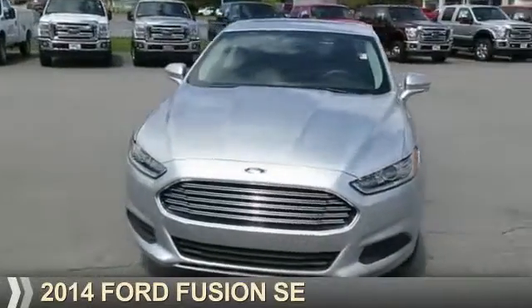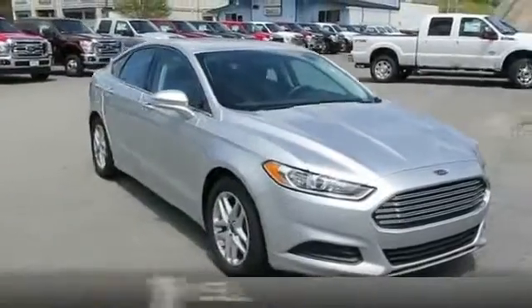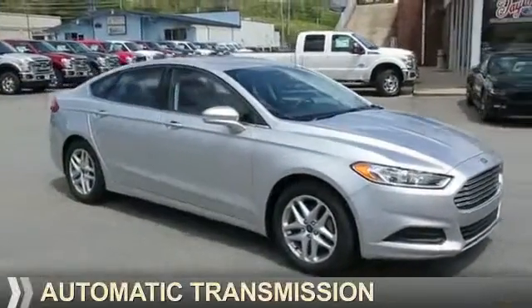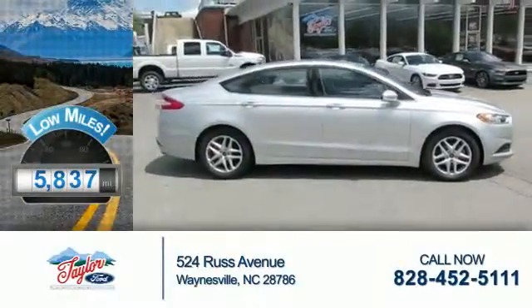Presenting the 2014 Ford Fusion. It's powered by front-wheel drive, a 1.5-liter engine, and an automatic transmission. With fewer than 6,000 miles, this vehicle is like new.